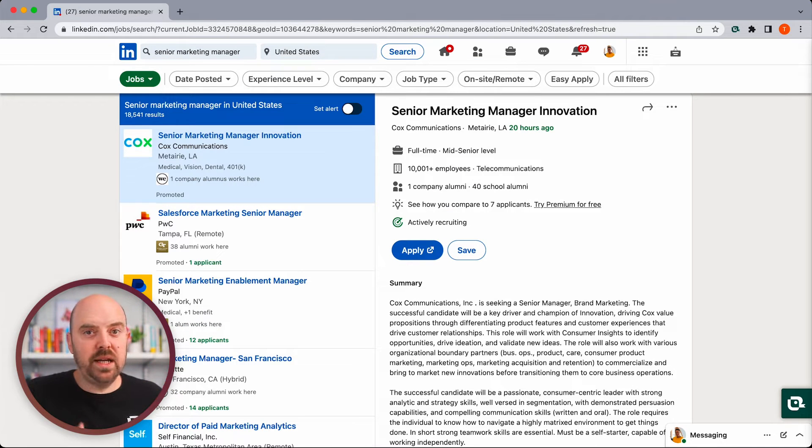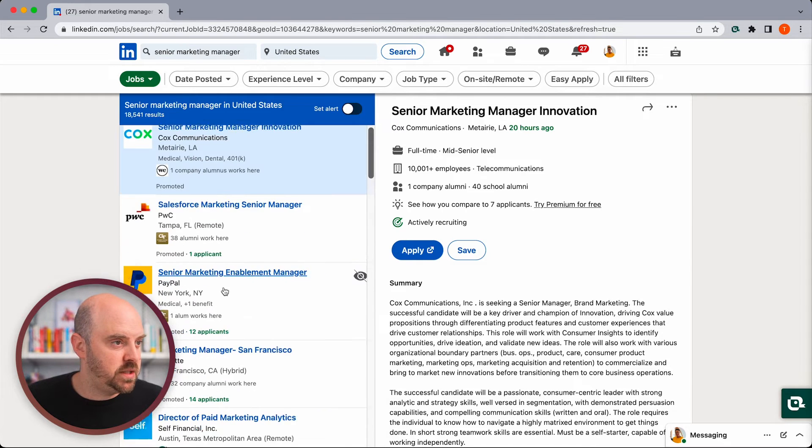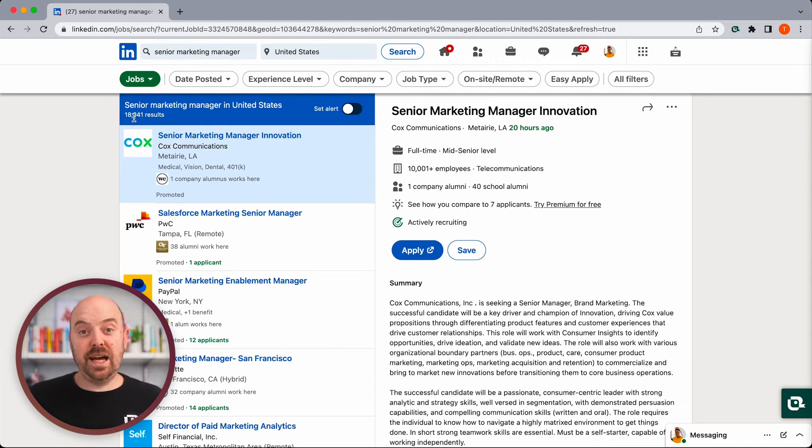So let's go ahead and do a search for "senior marketing manager." I think a majority of people stop right here and just start to scroll page after page. It might show 18,000 or 18,500 results — that's a lot. There's no way I'm going to make it even past 100, so we need to do some filtering.